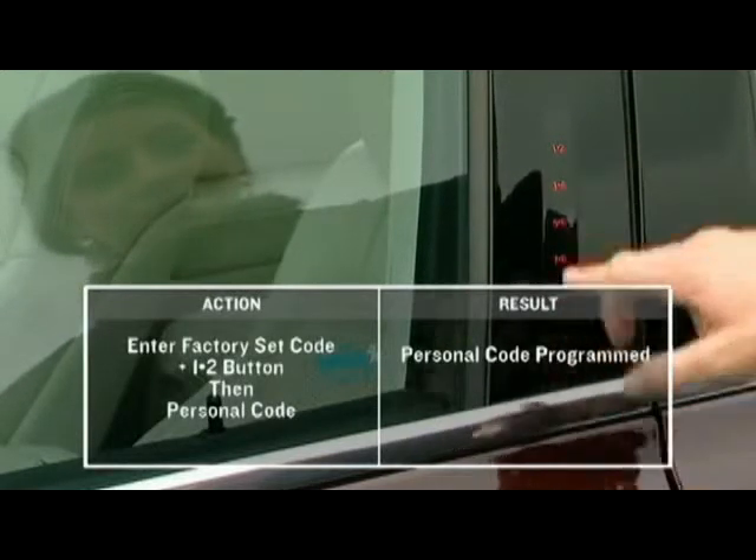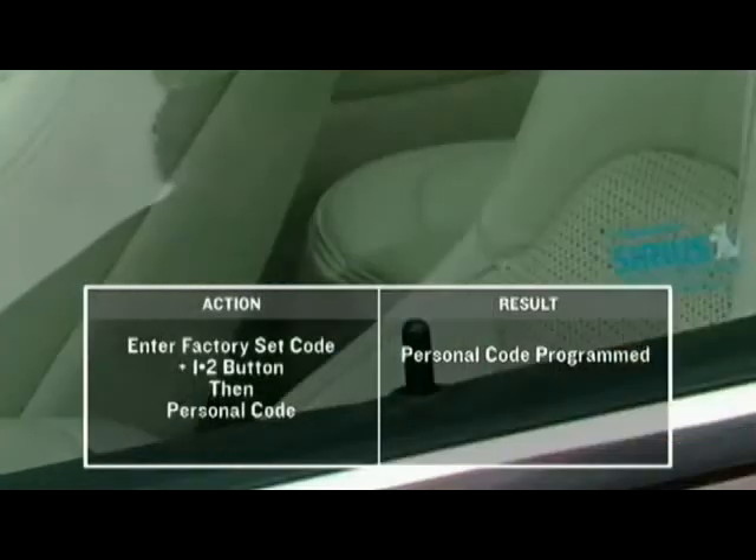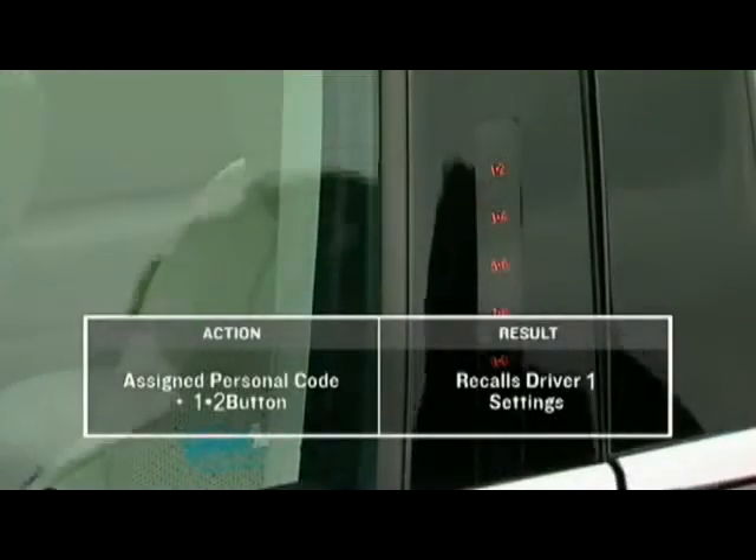The available lock will be automatically locked, and then unlock. Press the 1-2 button again.